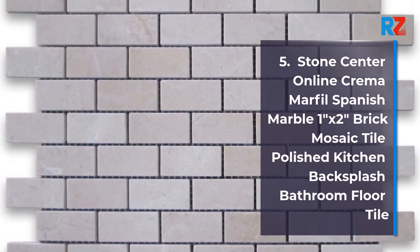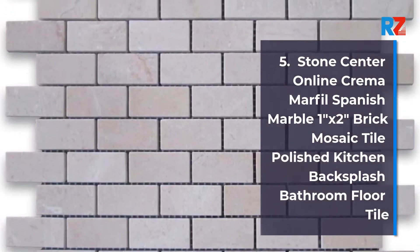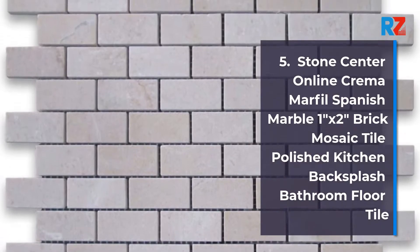5. Stone Center Online Kramer Marfield Spanish Marble 1x2 Brick Mosaic Tile Polished Kitchen Backsplash Bathroom Floor Tile.